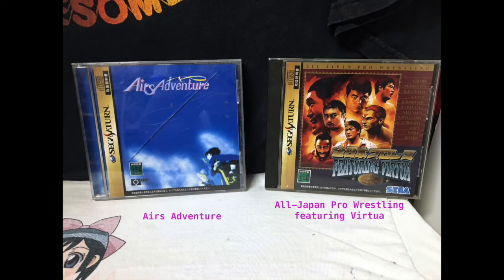Here we got Air's Adventures and All Japan Pro Wrestling featuring Virtue. Air's Adventures I have not played yet so I couldn't say. Pro Wrestling is actually not too bad — it is your typical wrestling game featuring Virtue. Basically the computer cheats like crazy, and unless you're really really good and know all the buttons, you're never going to win.